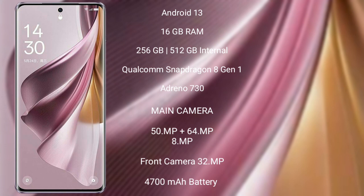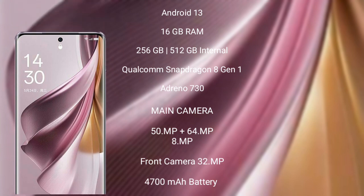OPPO Reno 10 Pro Plus features a triple camera setup: 50MP plus 64MP plus 8MP, and its front camera is 32MP. It has a 4700mAh battery with 100W fast charging support.